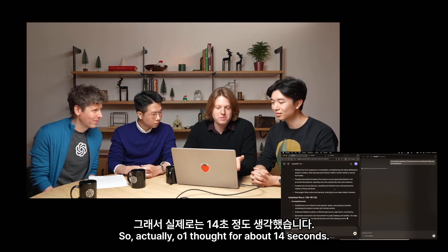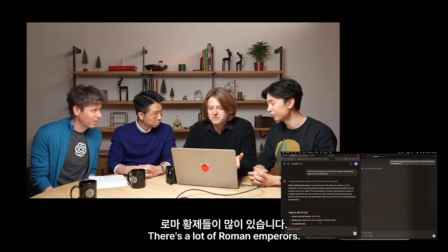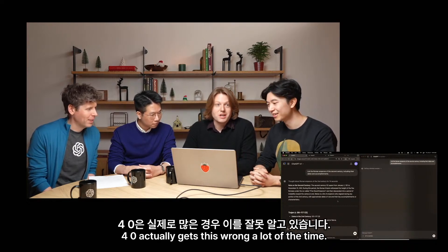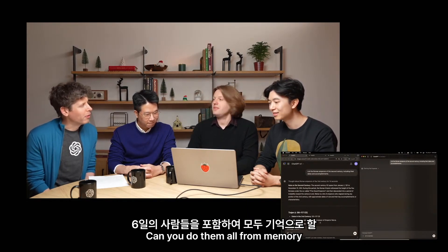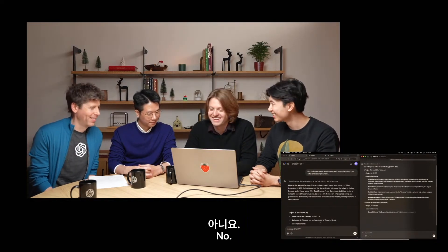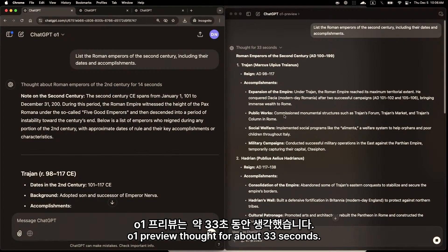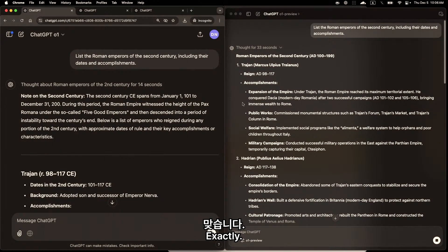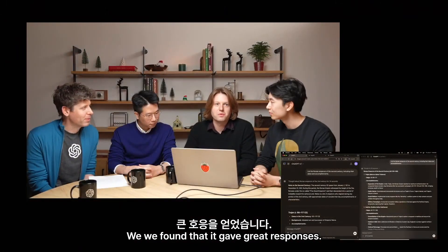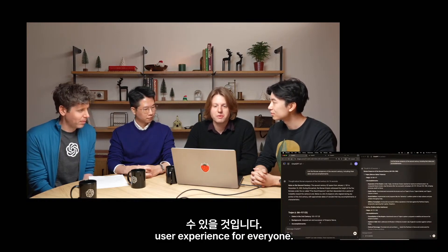O1 thought for about 14 seconds. O1 Preview is still going. There are a lot of Roman emperors — 4o actually gets this wrong a lot of the time, and there are folks who rolled for 6 days, 12 days, a month, and it sometimes forgets those. So here we go: O1 thought for about 14 seconds, O1 Preview thought for about 33 seconds. These should both be faster once we finish deploying, but we want this to go live right now. We think you'll really enjoy talking to this model — it thought much faster and should just be a much better user experience for everyone.